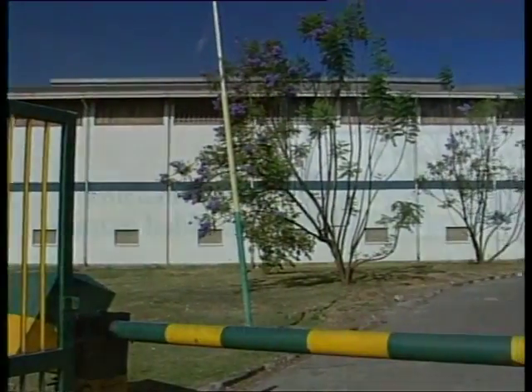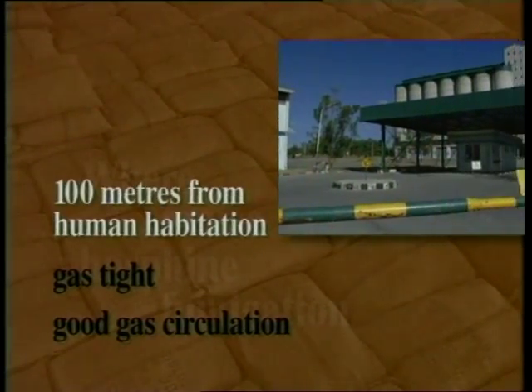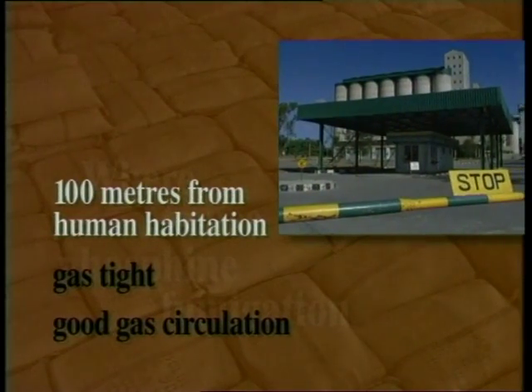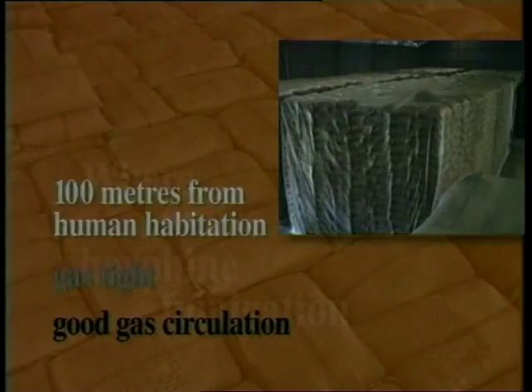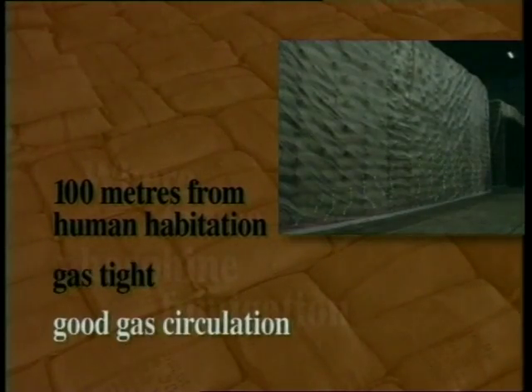To summarise so far, remember: only fumigate where the store is at least 100 metres away from human habitation, where it is gas-tight, and where there is good gas circulation.